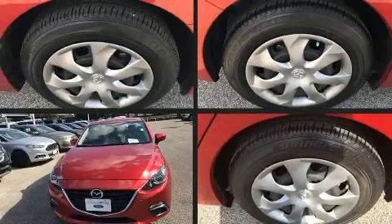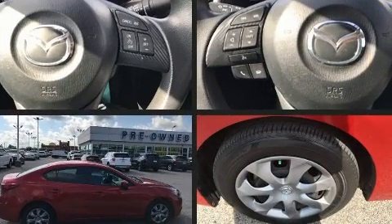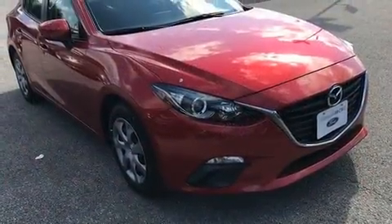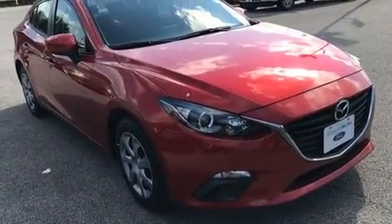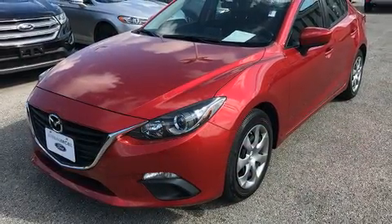The 2015 Mazda Mazda 3 with fewer than 5,000 miles on the odometer. This 4-door sedan prioritizes comfort, safety, and convenience. It features a front-wheel drive platform, an automatic transmission, and a 2-liter 4-cylinder engine.